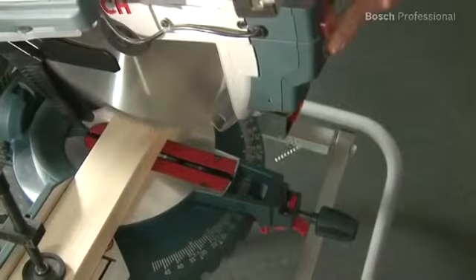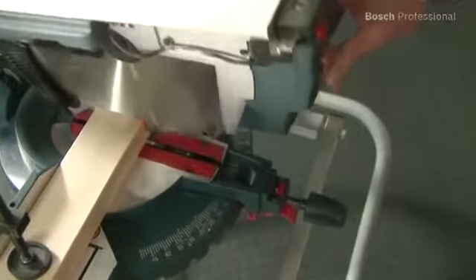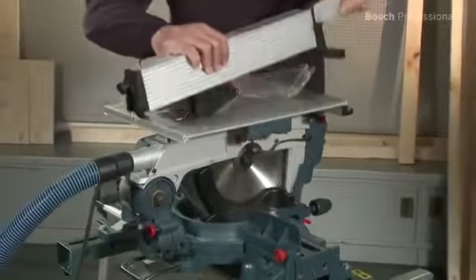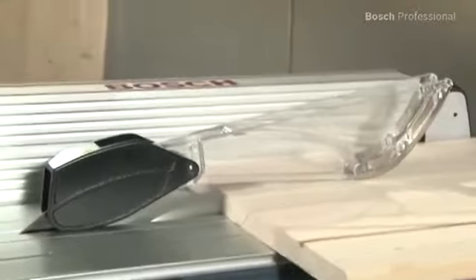The powerful 1800 watt motor enables you to saw through even thick beams effortlessly. The GTM 12 Professional can be quickly converted into a table saw, enabling you to saw even long workpieces without problems.